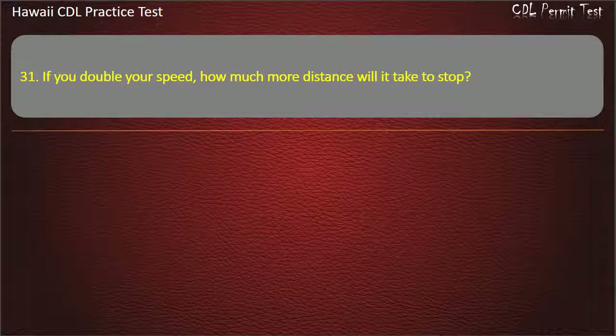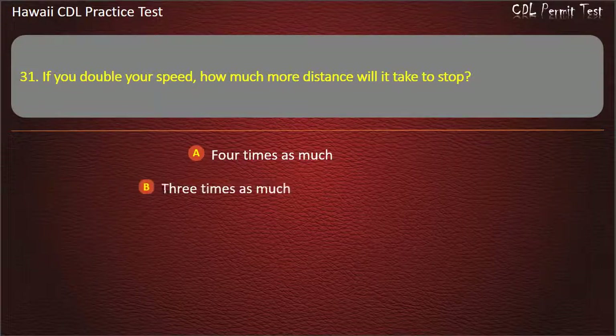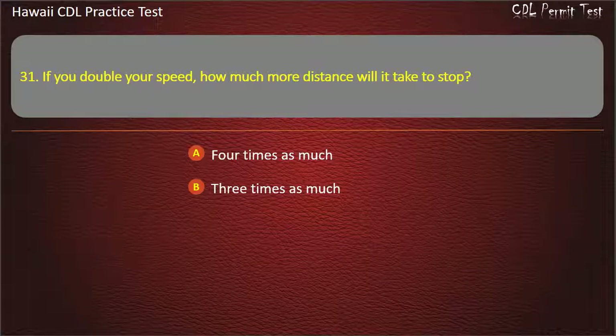Question 31: If you double your speed, how much more distance will it take to stop? Four times as much. Three times as much. Five times as much. Twice as much. Answer: Four times as much.